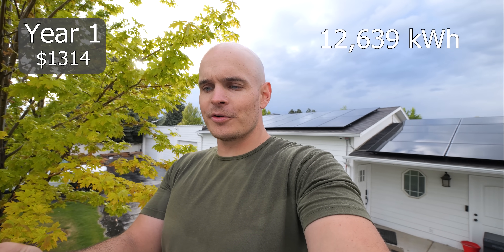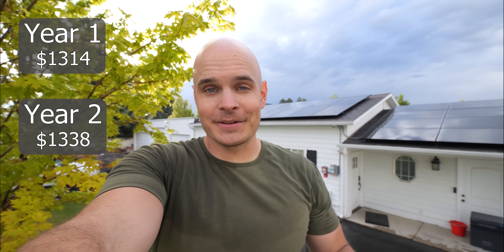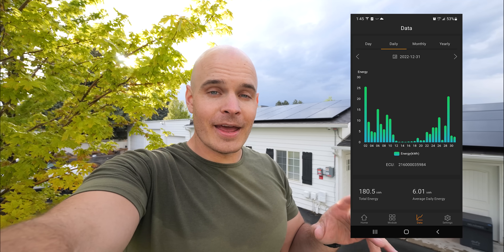The second year we generated about 12,639 kilowatt hours of energy and saved about $1,338. Year three is where things started to tank. Last December we only made 180 kilowatt hours of energy from the sun, which is only enough electricity to power my truck one time. It was a pretty terrible month for energy generation, but I don't think it's a problem with the solar panels. This year in Utah, winter was absolutely crazy — the most snowfall we've had in about a hundred years. As you can see from the graph of my solar generation, it doesn't generate a whole lot when the panels are covered, especially when snow is on top for most of the month.